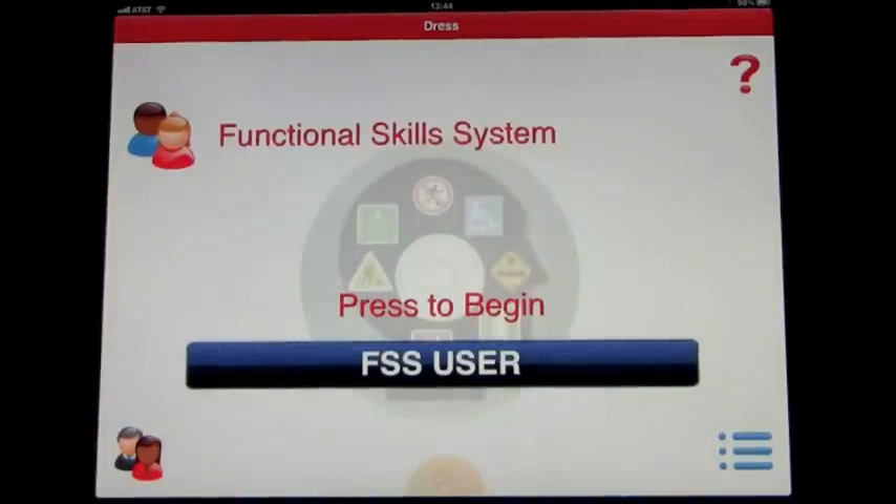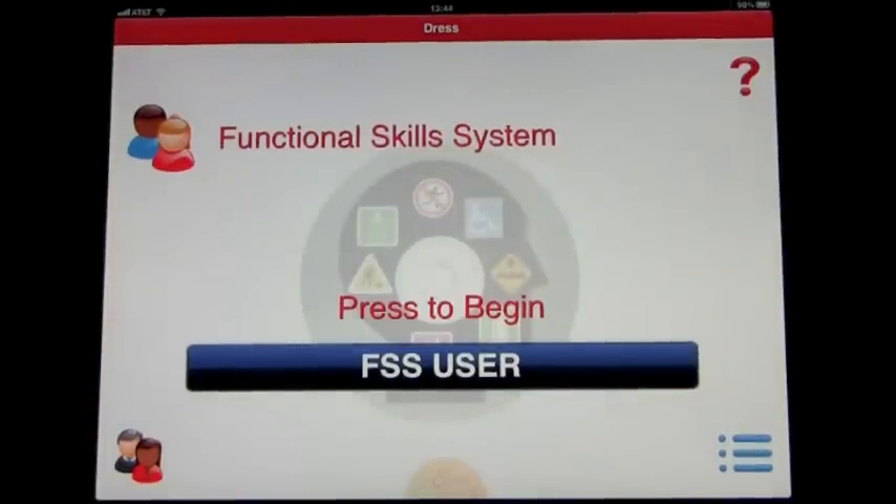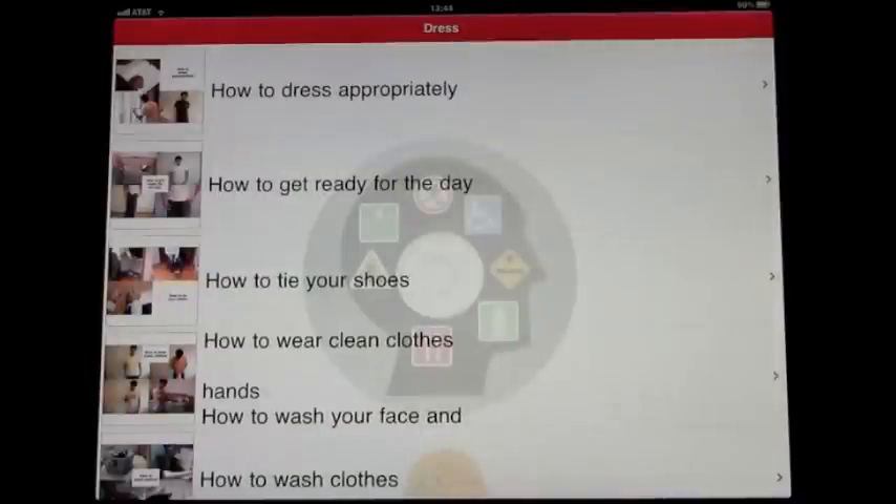Welcome to the Functional Skills System — Dress. This is another app by the Conover Company, the Functional Skills System, and this is all about Dress. So let's go ahead and go in as the FSS user.